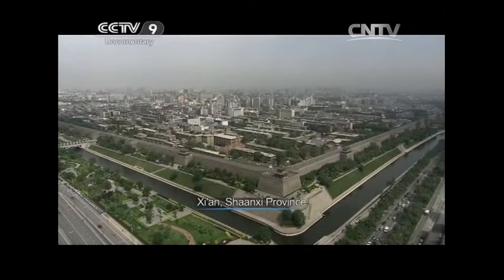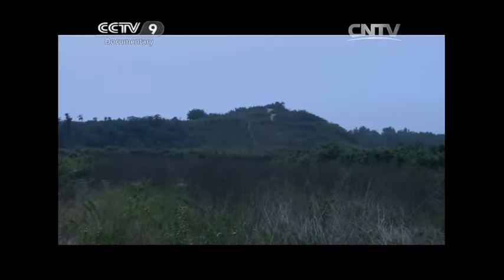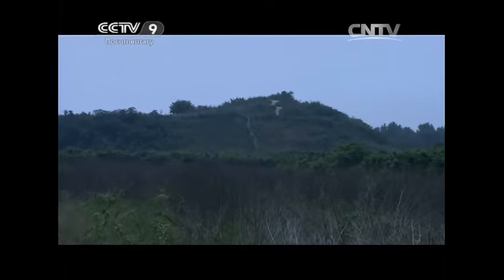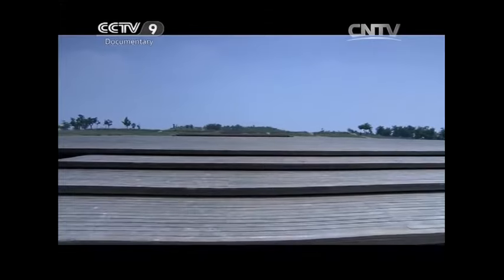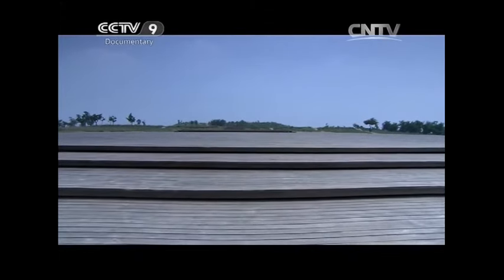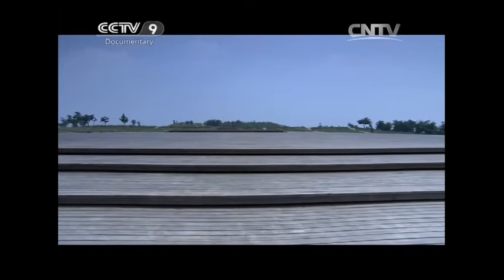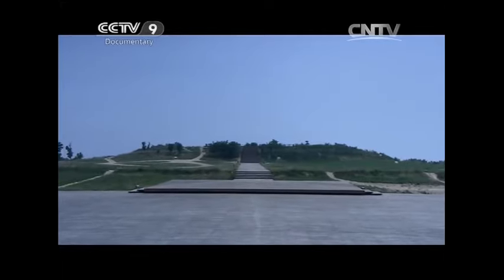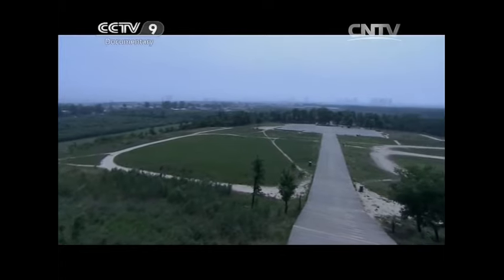Ten kilometres south-east of Xi'an, we can see the ruins of the giant rammed base that once supported the Weiyang Palace in the Han Dynasty. During the 400-year-long Western Han Dynasty, the front hall of the palace was used for coronations, the release of decrees, royal weddings, accepting tributes, birthday celebrations and funeral processions. It had a similar function to the Hall of Supreme Harmony in the Forbidden City, but was 16 times larger.